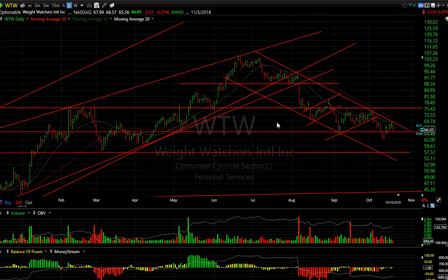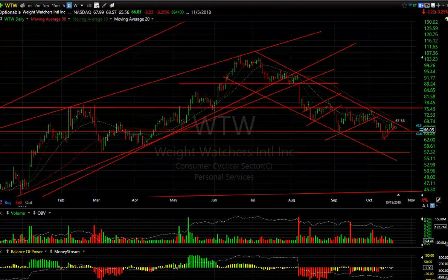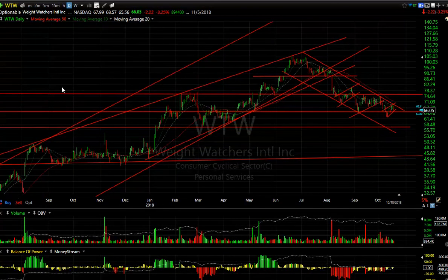Weight Watchers — still falling on its own weight, so to speak. Forgive the pun, but there's another bear wedge or bear flag forming — whatever it is, it's negative. The bottom line is the technicals don't look good. I would not be surprised to see a run down to 57–58 for starters. That's it for me on the long and short side today. It's a nasty looking market — protect yourselves folks. HB out.